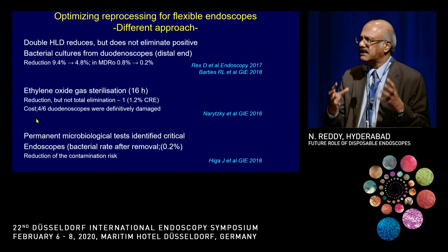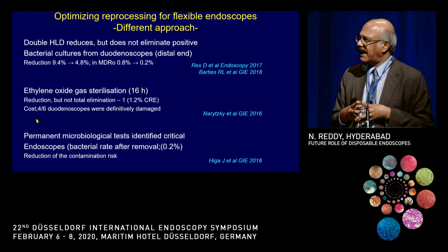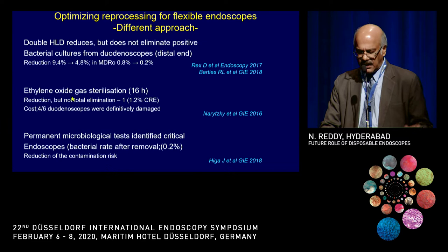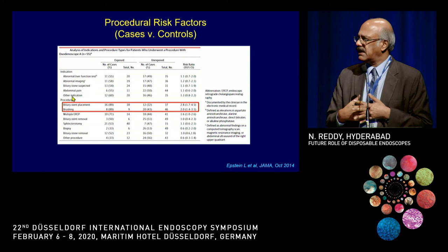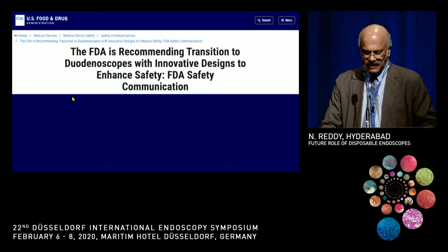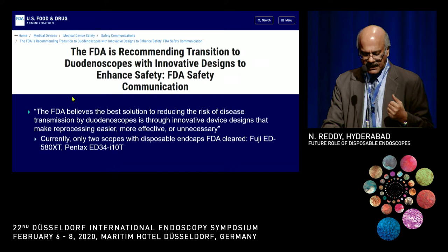There have been other trials to improve reprocessing — endoscopy manufacturers provided new brushes, double high-level disinfection was tried but made little difference, and ETO sterilization was better but unfortunately damages the scope very rapidly. Certain procedures also increase the risk, such as biliary stenting, treating cholangiocarcinoma patients, and radiofrequency ablation. The FDA was therefore recommending transition to duodenoscopes with disposable caps or fully disposable endoscopes.